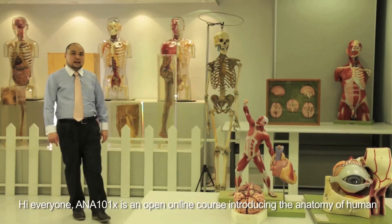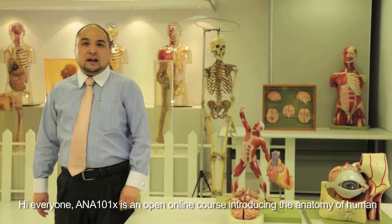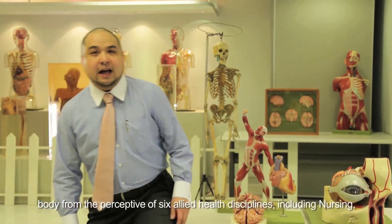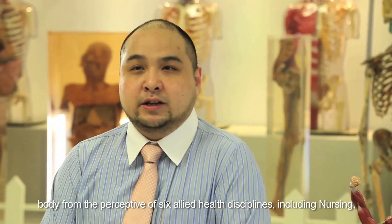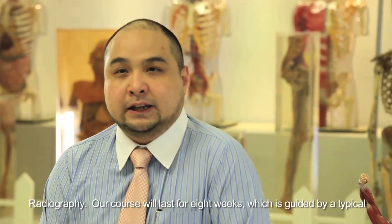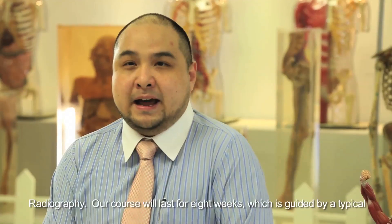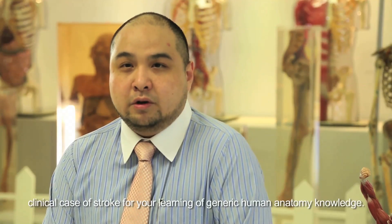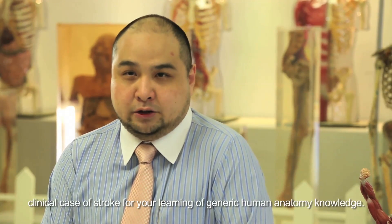Hi everyone. ANA101X is an open online course introducing the anatomy of the human body from the perspective of six allied health disciplines, including nursing, optometry, physiotherapy, occupational therapy, medical laboratory science, and radiography. Our course will last for eight weeks, guided by a typical clinical case of stroke for your learning of generic human anatomy knowledge.